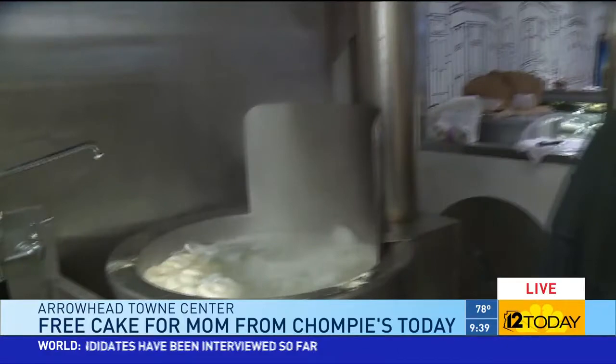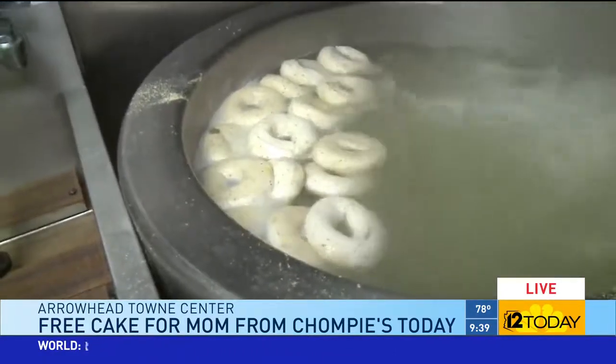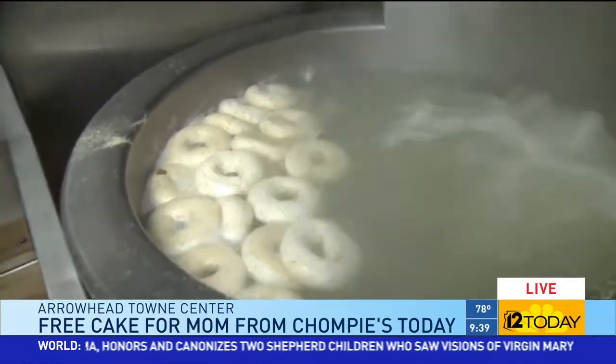Good morning, Crystal. That's right — sweets are one of the things they are famous for here at Chompy's. We're in the heart of the bakery, the Bagel Center. Bagels are the signature item here — it's why Chompy's exists. They're from New York and couldn't get a decent bagel in Arizona, so they decided to do it themselves. They boil them, they bake them — a long process.